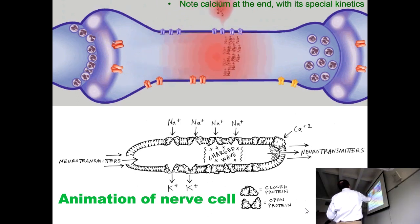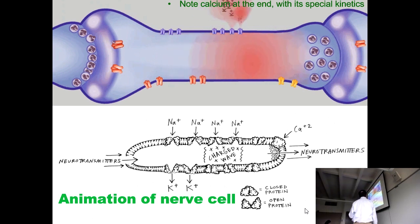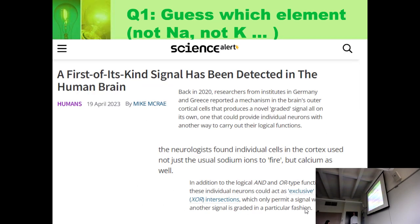This is what I had in mind when I asked Gayla to draw this, and Gayla put her really cool style onto it. I wanted to show you the real-life version. We are not done finding out about the brain, even about brain chemistry when it comes to elements — because I just saw this, April 2023: a first-of-its-kind signal has been discovered in the human brain, and there's a new kind of neuron they found.